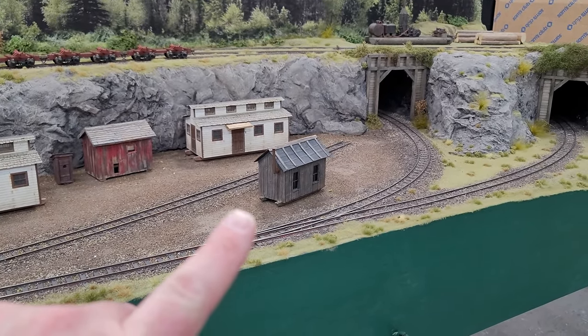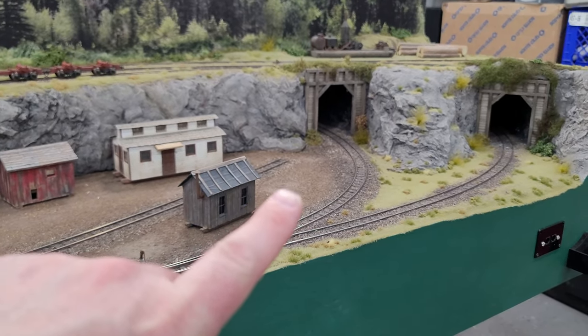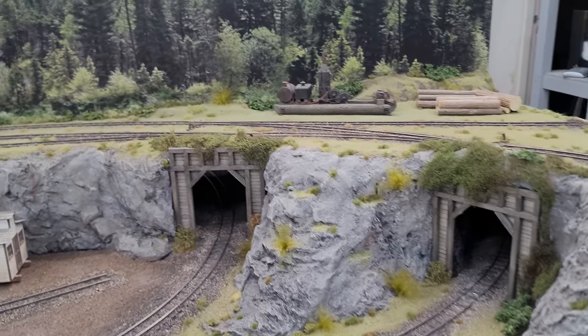That building right there is not going to stay there — it's just for now. Right there is going to be a blacksmith shop, and right there is going to be a water tower. And up here is where the logging landing is.